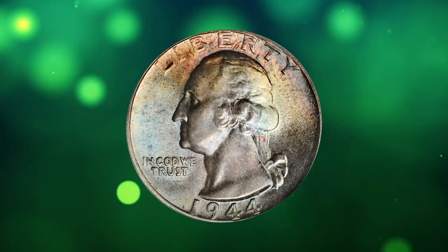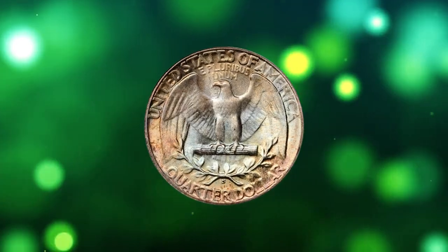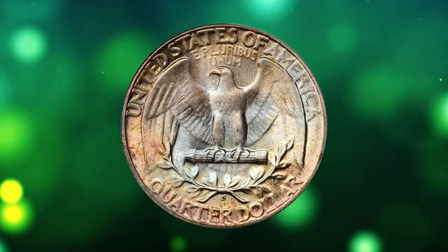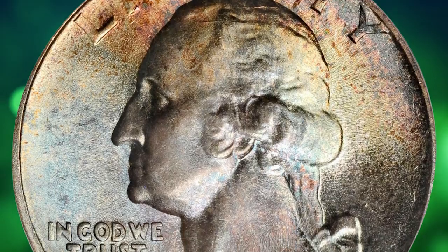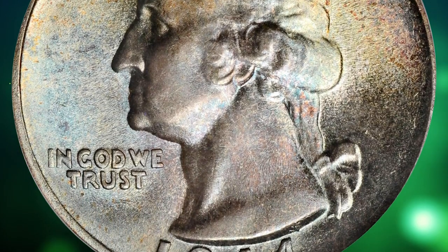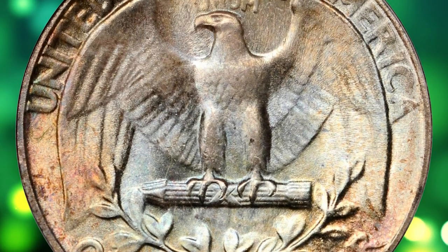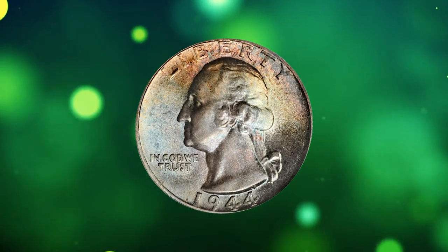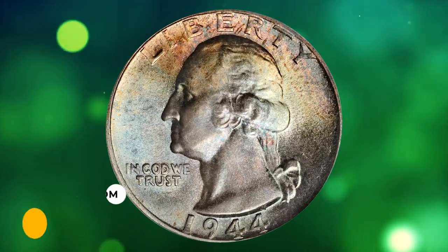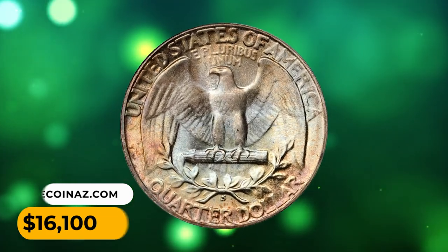Number 5: This is a 1944-S Washington quarter in MS68 condition. According to Stack's Bowers, awash in blended reddish gold, blue-gray, and pale pink iridescence, this beautiful superb gem retains full vibrancy to a frosty mint luster. There is not so much as a single distracting abrasion or other blemish to limit either the technical quality or eye appeal. It was sold for $16,100.